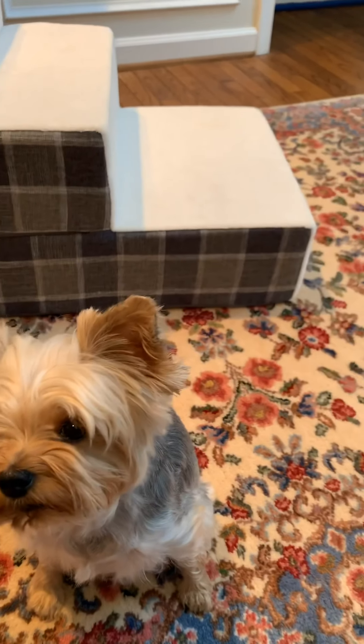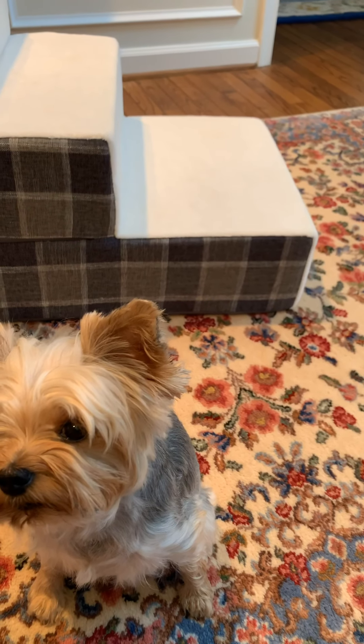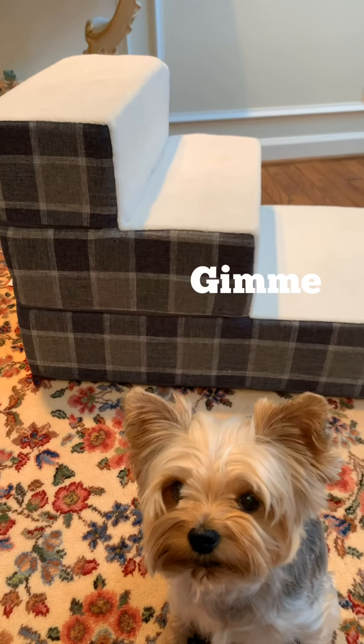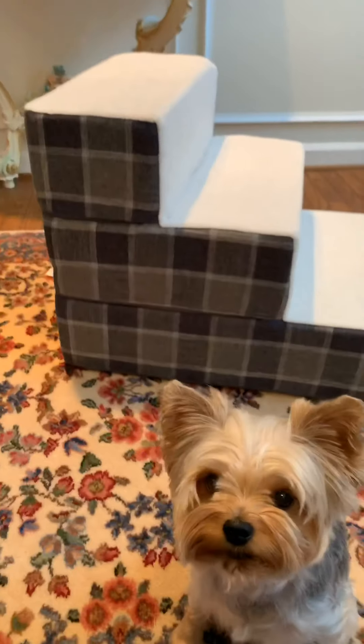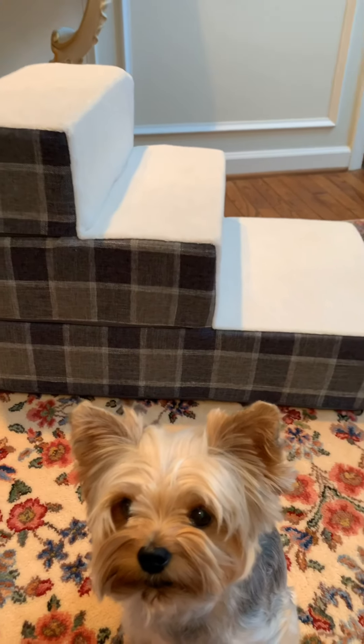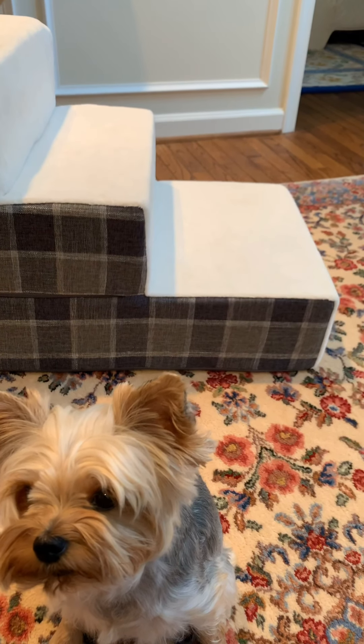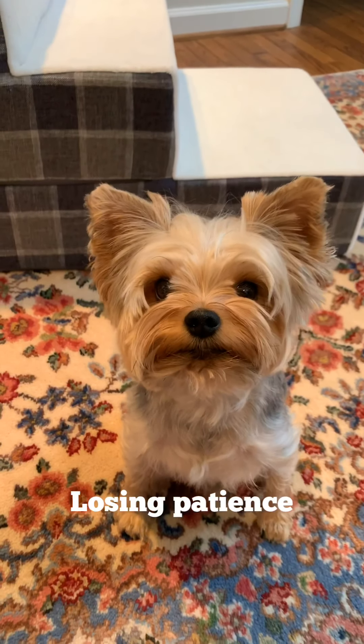Just really quickly on this one — why I love these: one, the stairs are covered with a soft fuzzy material so they're not slippery. Two, they don't smell, which is a big bonus. Three, the first step is wider, so the dog is more willing to want to go up the stairs.